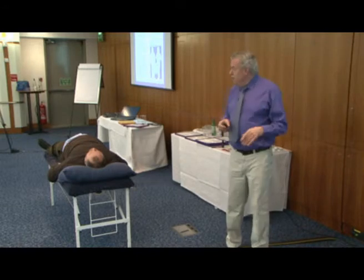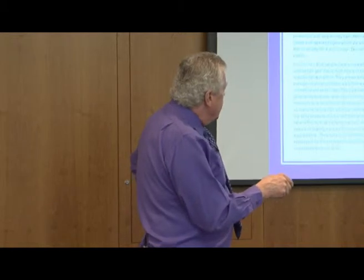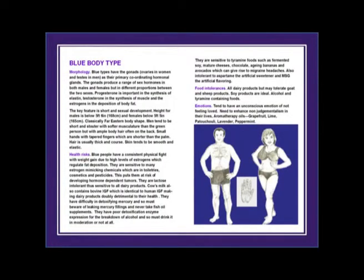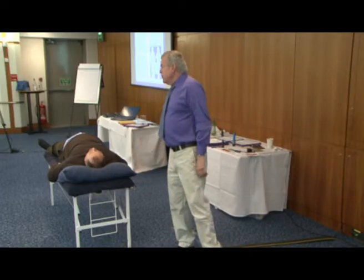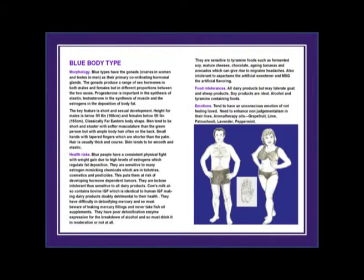Emotions tend to have an unconscious emotion of not feeling loved - they don't feel that the world or their partner loves them enough. They need to enhance non-judgmentalism in their lives, meaning not being critical of other people. For aromatherapy, grapefruit seems to go out very well with them. Blue people - grapefruit, lime, patchouli, lavender, and peppermint are their ideal aromatherapy oils. A beautiful collection.